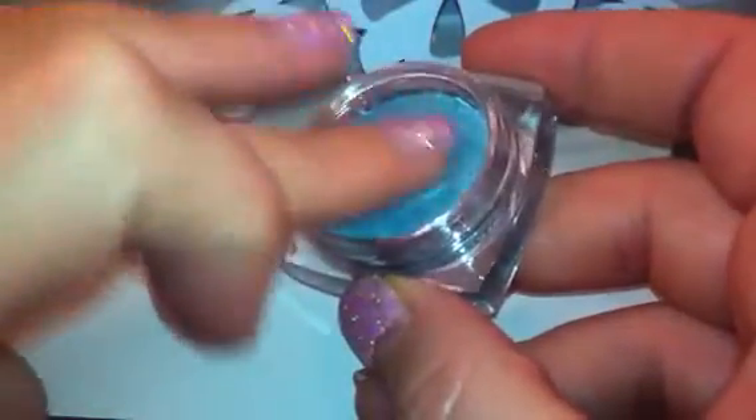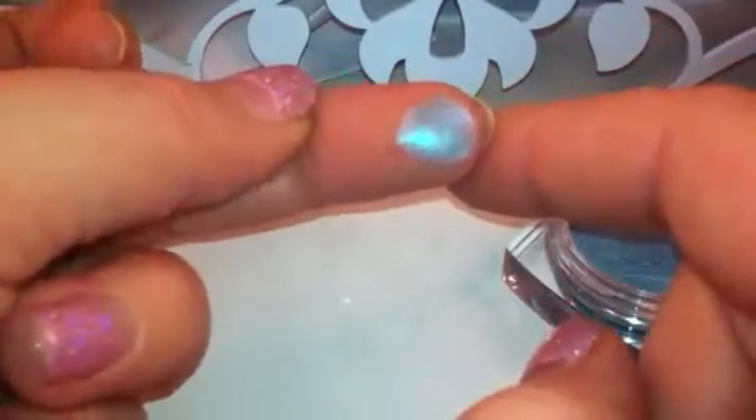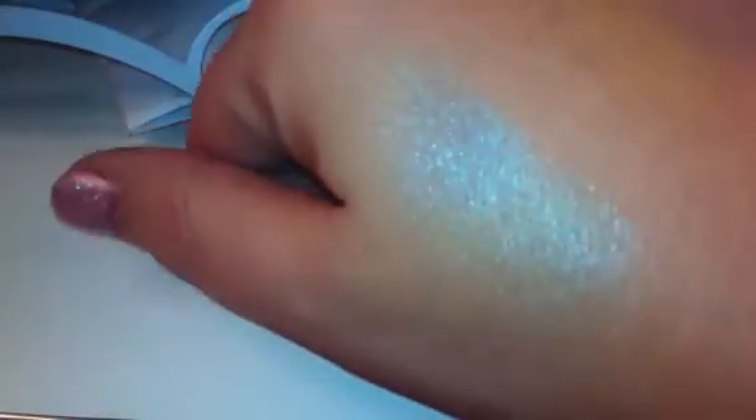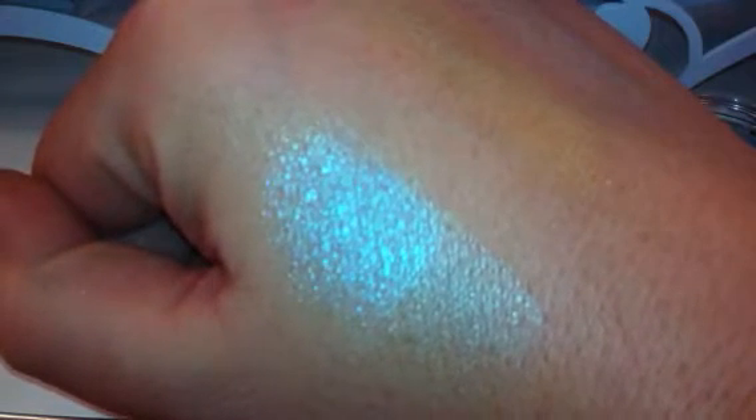So what I'm going to do is swatch this shade right here. It's just a beautiful metallic-looking green, and I'm just going to pat it right on top of this shade so you can kind of see that it does give a more vibrant color quality to it. I'm going to do another little swatch here and gently — not hardly putting any pressure — so you can see it does definitely change the vibrancy of any shadow that you put on top of it.